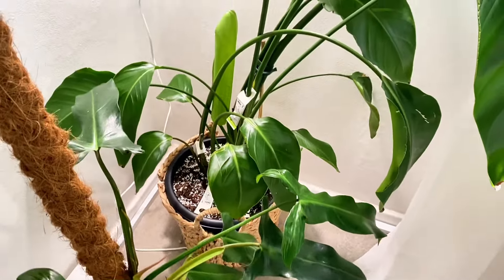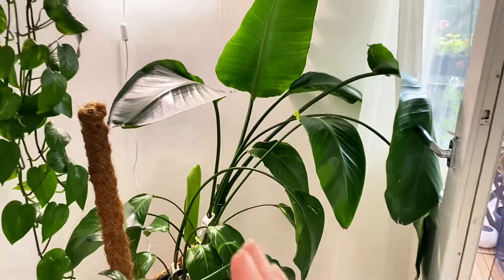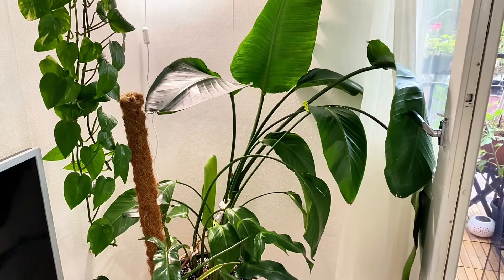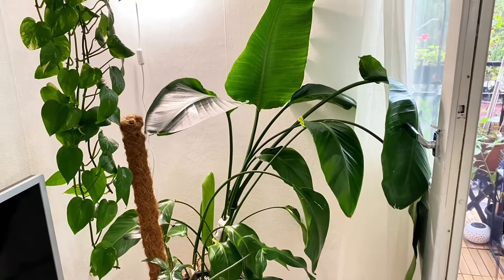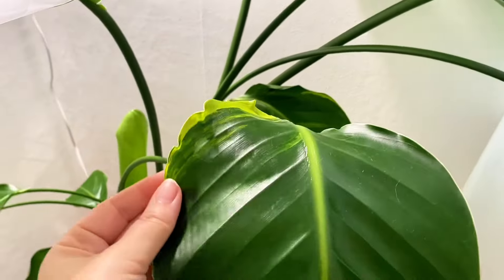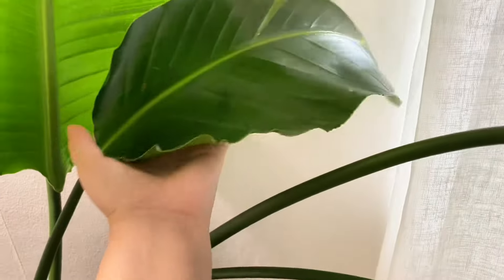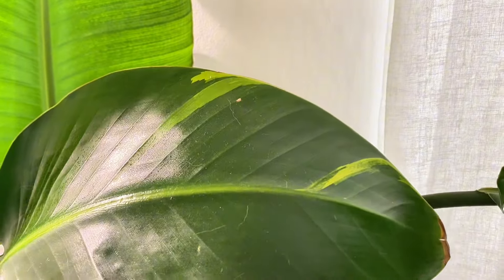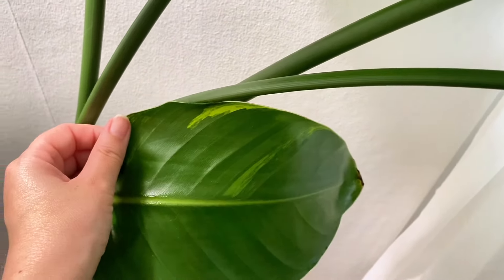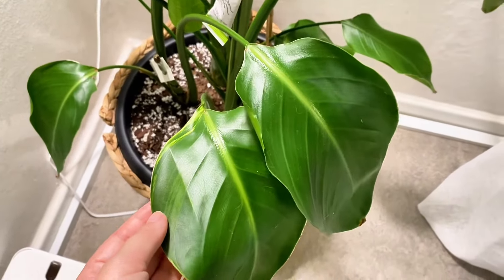Next to that is my Alistair Litsia Variegated, which is leaning a lot — I need to stabilize it but don't have energy to do that either. It's a very variegated version. I tried to sell this one on Facebook Marketplace and in different plant groups, but no one wanted it, so I have to keep it.